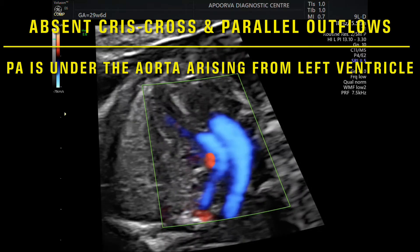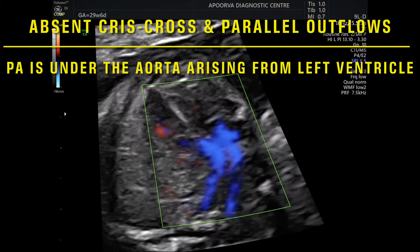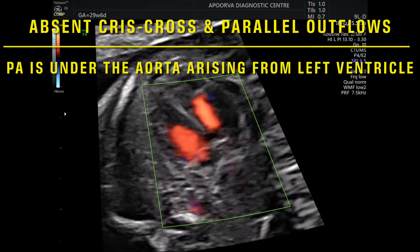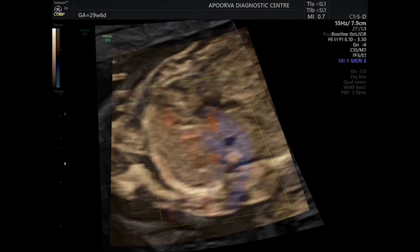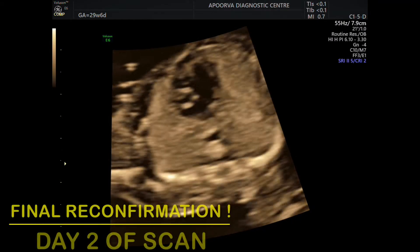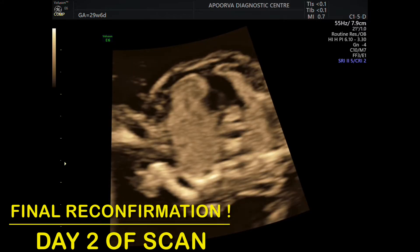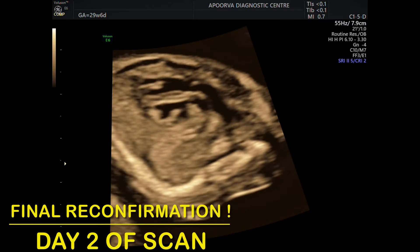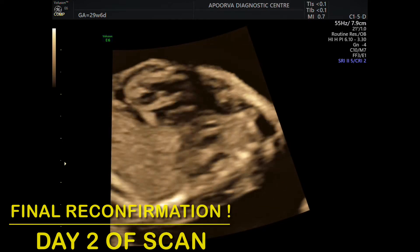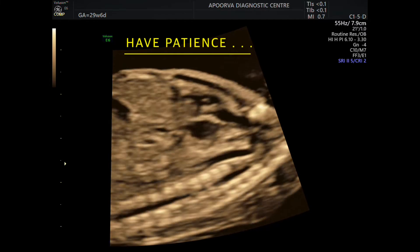Just to confirm, the aorta is anterior, and it should always reveal that the branches should be coming out from the arch of aorta. That is a mandatory part which we are supposed to conclude before giving out the diagnosis. So you can see it very easily here.